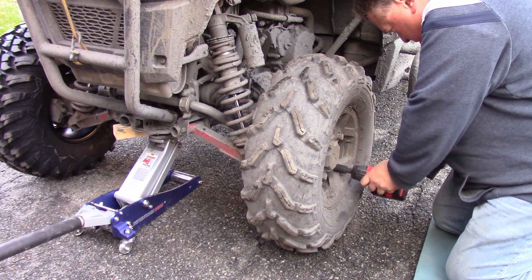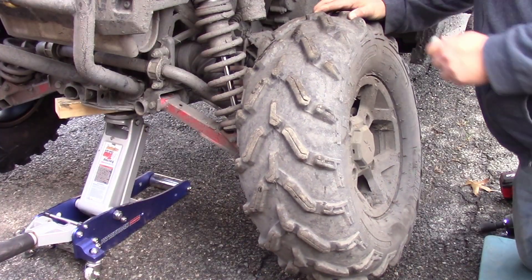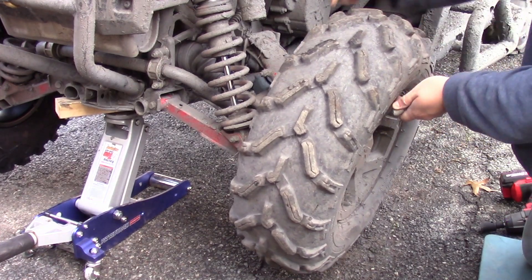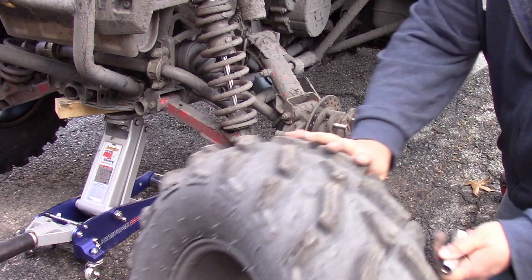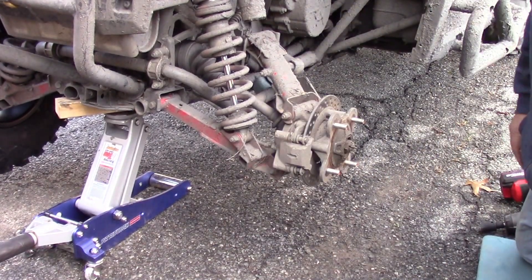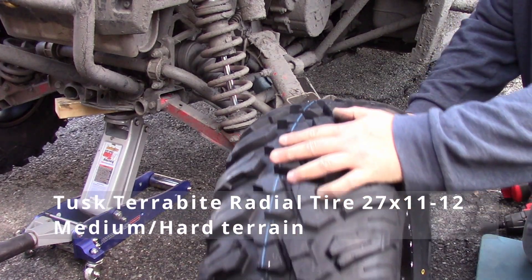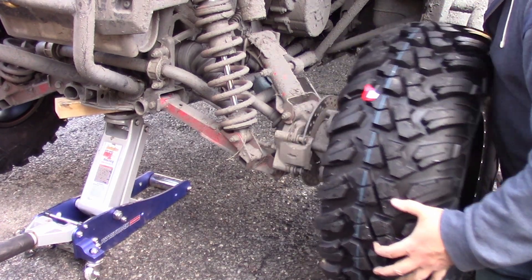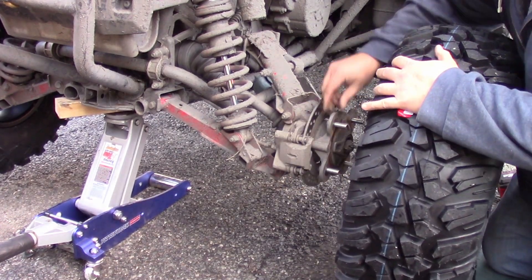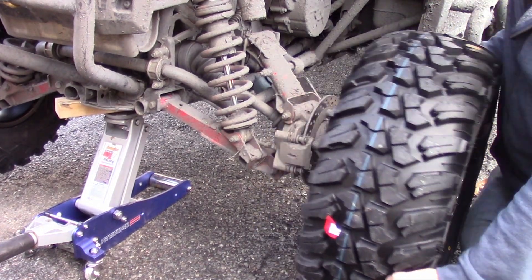For more serious punctures, you definitely want to make sure you have a plug and patch kit handy. These tires are rated for medium and hard terrain, so I think we'll be doing okay with these.